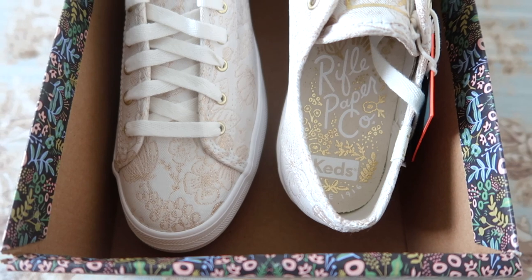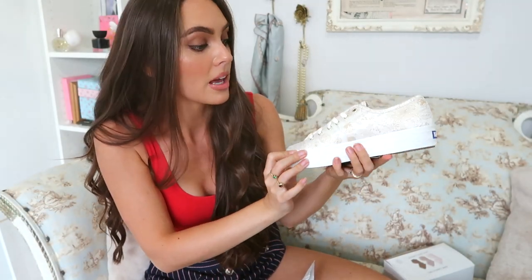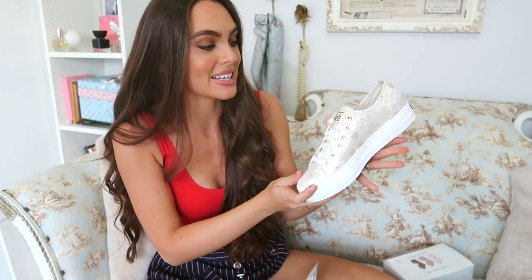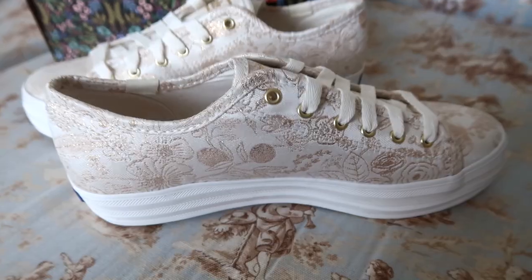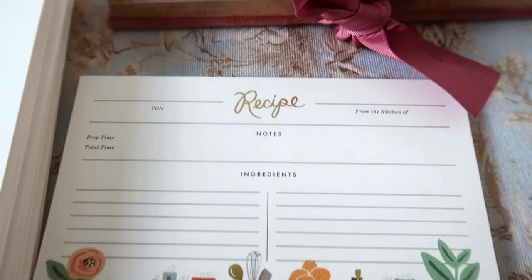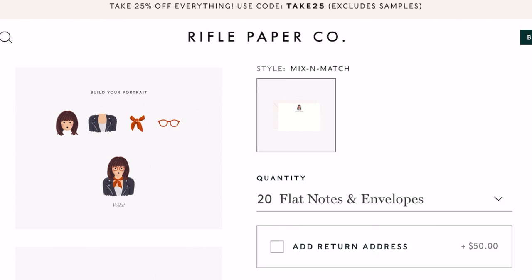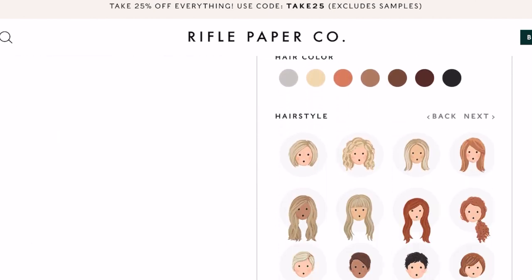Moving on to clothes — I love Rifle Paper Co. I got a couple things for myself for my birthday, including a new pair of shoes. I love a cute sneaker — these are white with a little bit of height and some gold detailing. I also got some cute recipe cards and personalized thank you note cards. On the Rifle Paper Co. site you can customize a little drawing of yourself, so these note cards have my likeness on them. Seriously, check out the site — it is adorable. And I happened to get a free ruler with my order!